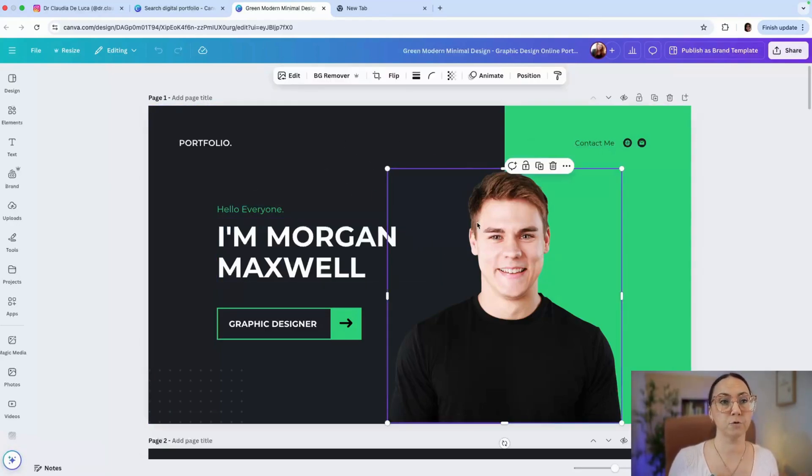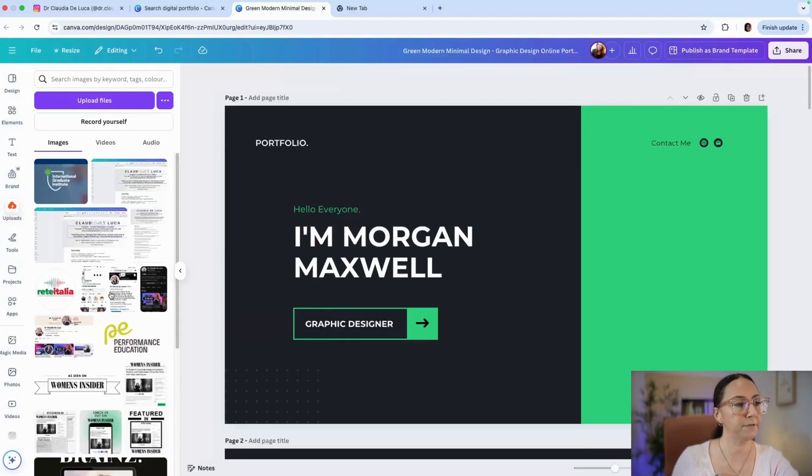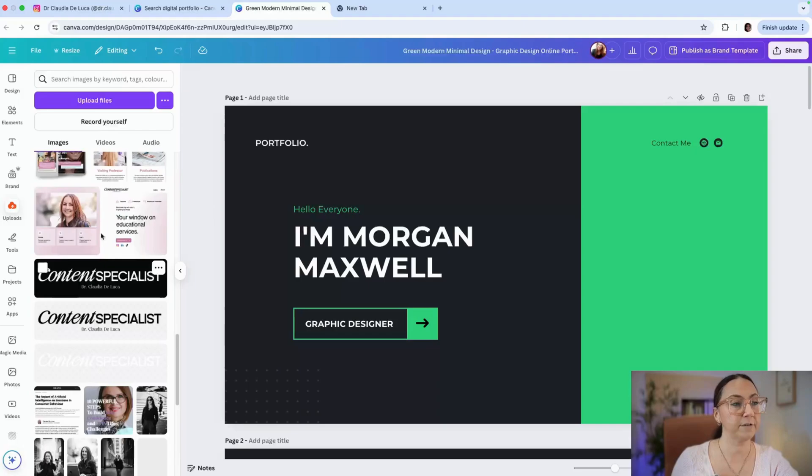The first thing we want to do is replace the pictures. Many of you have contacted me asking how to remove the background and customize pictures in Canva, following my first Canva tutorial. So I decided to do these project-based videos to guide you through the application of different Canva features. Let's suppose you're not happy with the default pictures — you'll go to Uploads, where you can find your uploaded pictures.